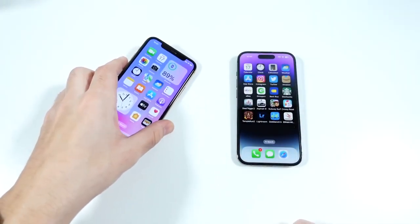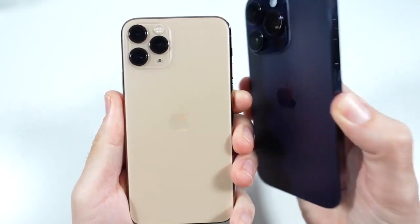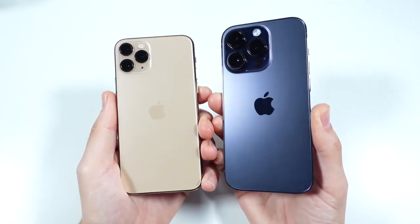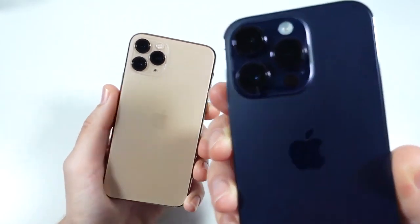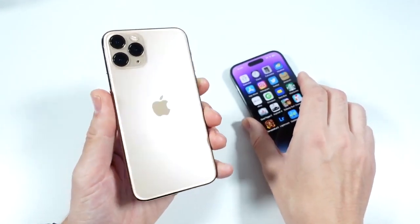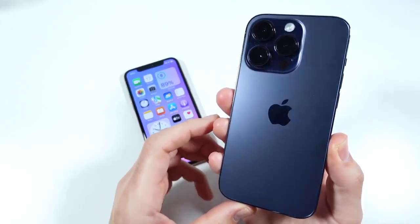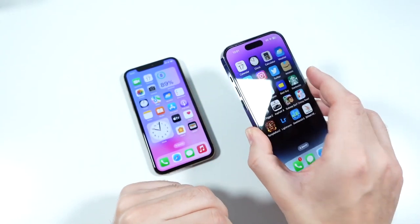What is up guys, Nick here helping you to master your technology and welcome back to the channel. iPhone 11 Pro versus iPhone 14 Pro. In this episode we're going to talk about if it's really worth it to upgrade to the iPhone 14 Pro, now that I've had the 11 Pro for several years and the 14 Pro for a couple of months already.